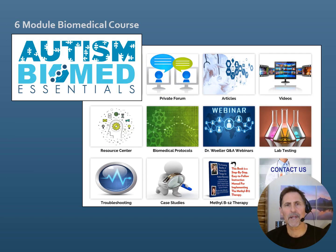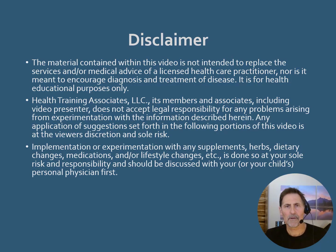Within the Autism Recovery System website, there are a number of sections and resources — videos, articles — and also a question and answer form where you can post questions on an ongoing basis. There's also a very in-depth six-module biomedical course called Autism Biomed Essentials. Here's the disclaimer for this video: this information is for educational purposes only.